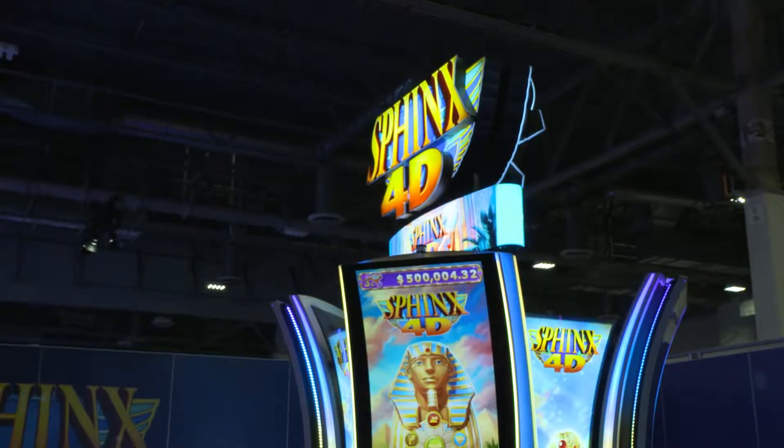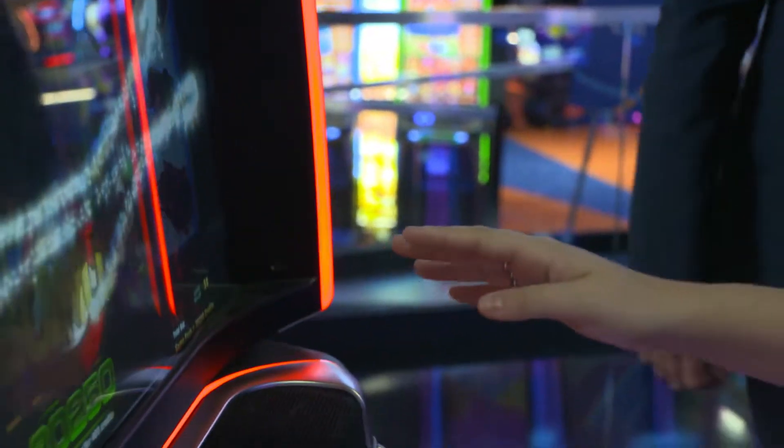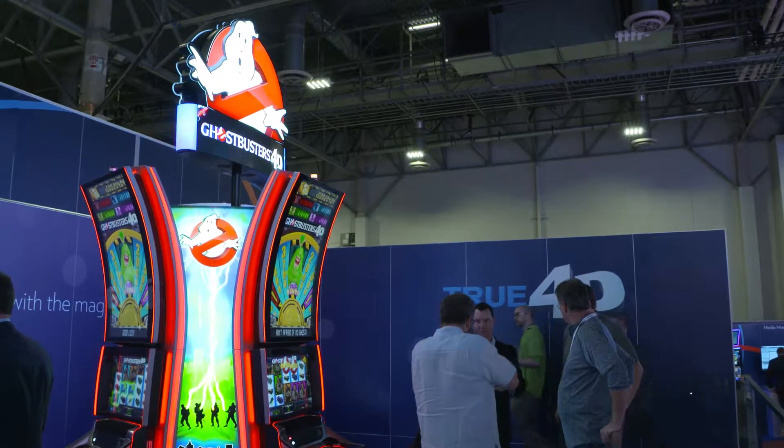These beautiful cabinets have great 4K screens, awesome resolution, and awesome sound. Last year we introduced Sphinx 4D, which incorporates mid-air haptic technology and gesture-based technology — you can reach into mid-air, wave your hands, and actually manipulate objects coming from the game. We're expanding that into Wheel of Fortune 4D and also Ghostbusters 4D, so there's an exciting pipeline of content to come in the 4D realm.